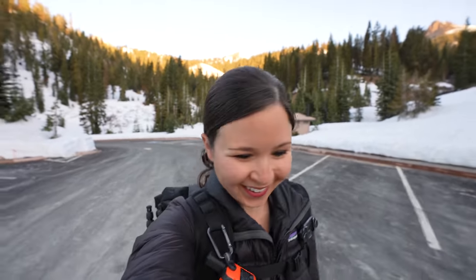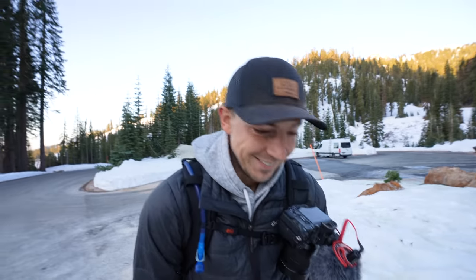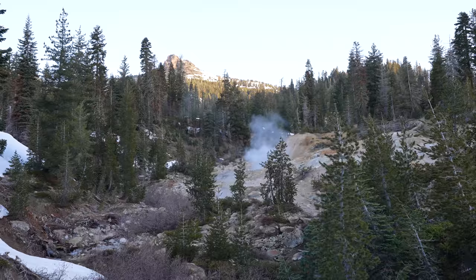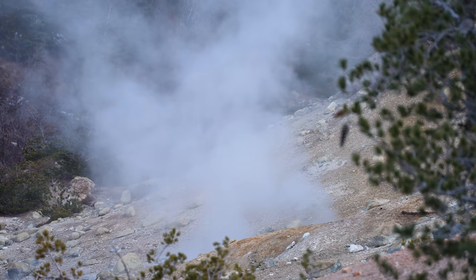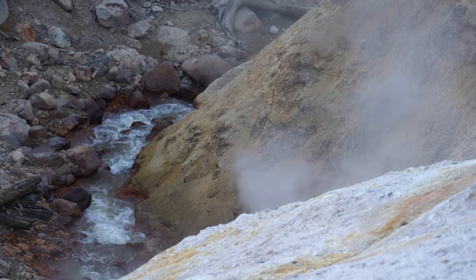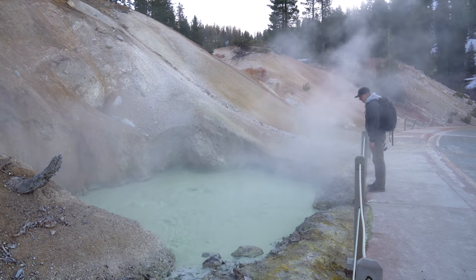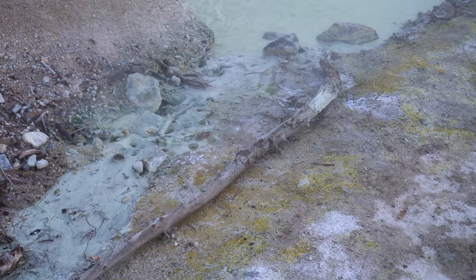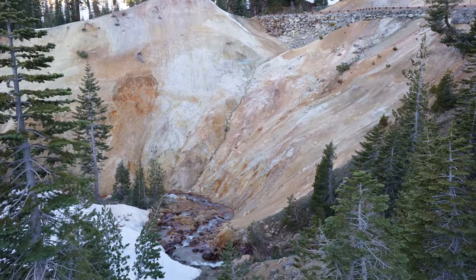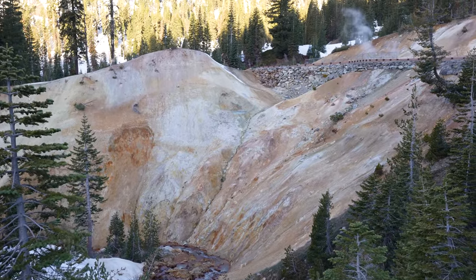It smells like hard-boiled eggs out here — that smell is stiff! Many years ago there was a large volcano here known as Mount Tehama. It was an 11-mile wide, 11,500-foot tall volcano whose last eruptive period ended about 360,000 years ago. It has been broken apart and carried away by erosion over time, leaving this large basin, and Sulphur Works is located at the general location of its central vent.